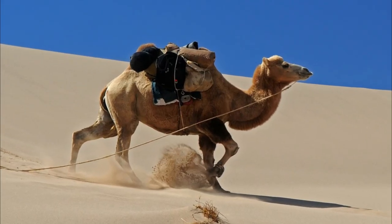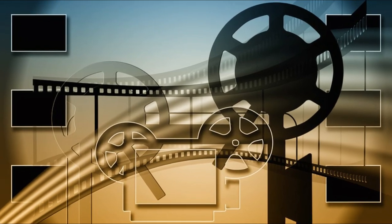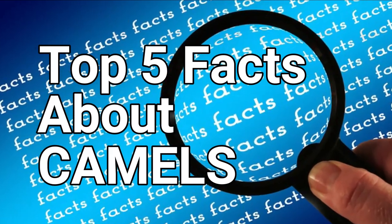How can camels survive for many days without water and food in the desert? In this video you are going to get the answer to this question, and two even more, by analyzing the top 5 facts about camels.